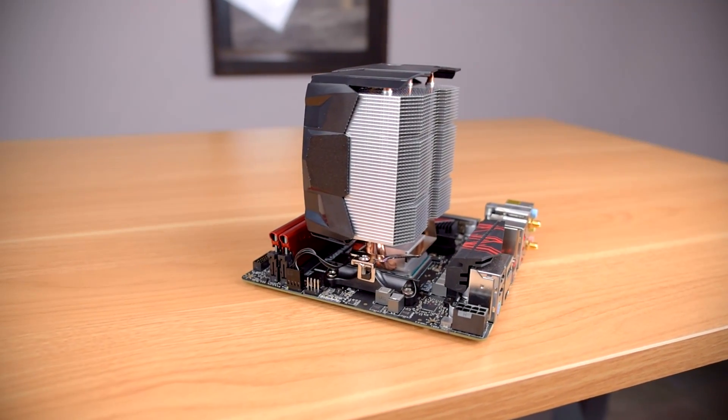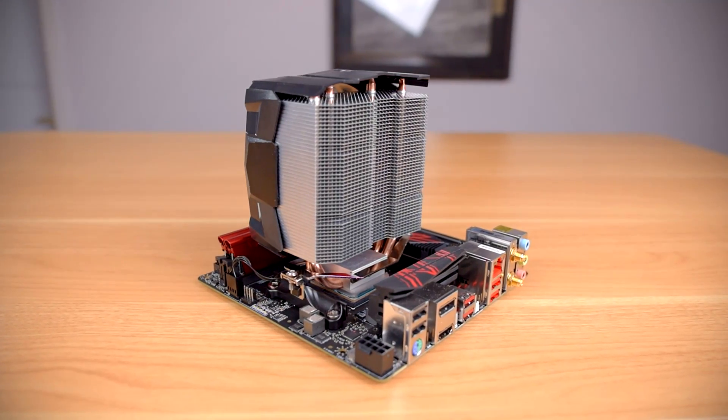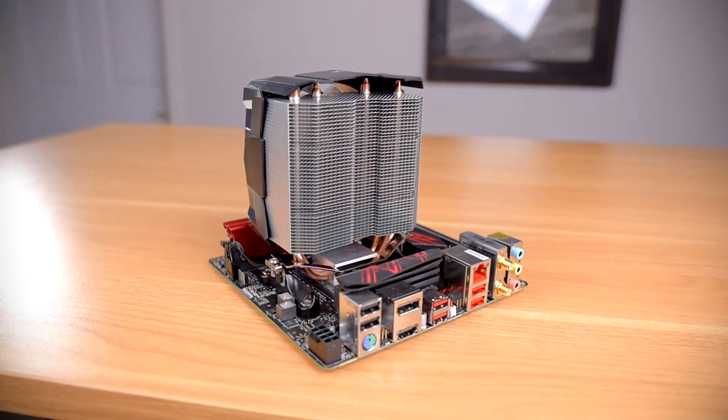Installation on Intel sockets involves putting an included mounting bracket onto the motherboard mounting holes, then pushing pins in to lock it in place — very similar to the Intel stock cooler. That mounting bracket has hooks just like the stock AM4 mounting bracket, so the process is the same for both AMD and Intel once that bracket is in place. The Freezer 7X also has a highly flexible airflow direction. It can be mounted in any direction on LGA 1151: front intake, back intake, top or bottom exhaust. On AM4 it's less flexible, but it can still be mounted facing toward the front or toward the back of the motherboard.